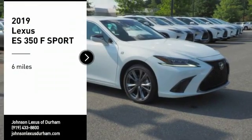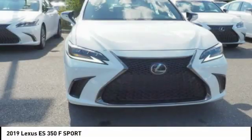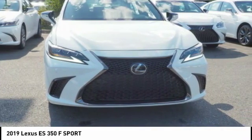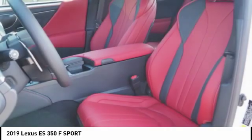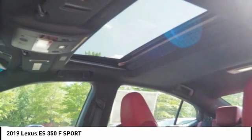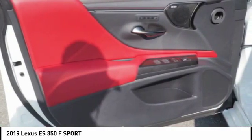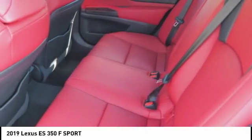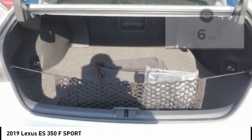Make a great choice today with the 2019 ES 350. The Lexus ES 350 is a sophisticated combination of distinctive styling, luxury, and smooth performance. A 3.5 liter V6 engine propels the ES from 0 to 60 miles per hour in 6.8 seconds, and the countless standard interior features transport you to a new level of luxury and convenience.